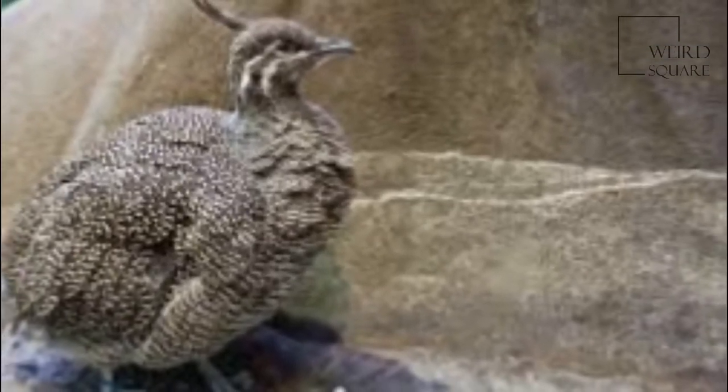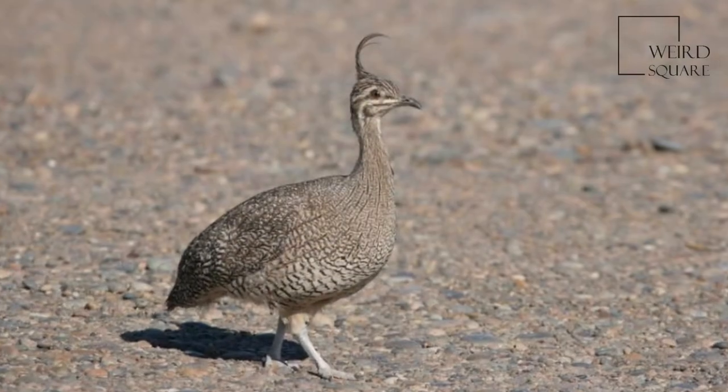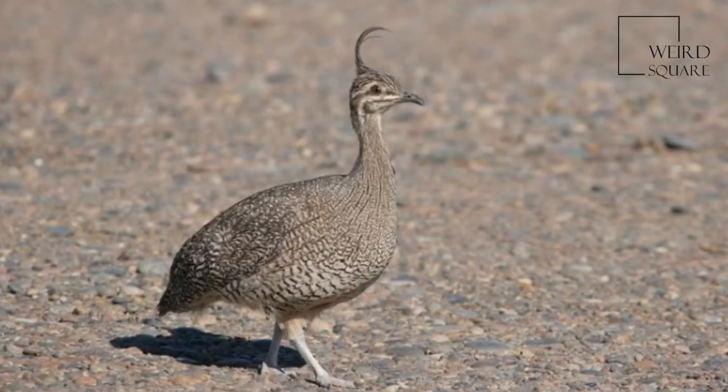Isidore Geoffroy Saint-Hilaire first identified the elegant crested tinamou from a specimen from South America in 1832.